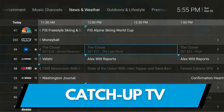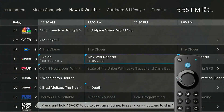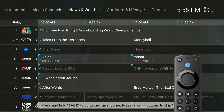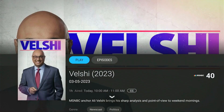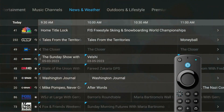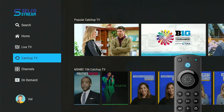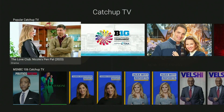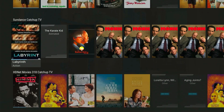Did you miss your favorite show last night? No problem. Just scroll back into the Guide and you can watch your shows that aired up to 72 hours prior. Catch-Up TV is also available on the home screen — press the Menu button and scroll down to the Catch-Up TV option.